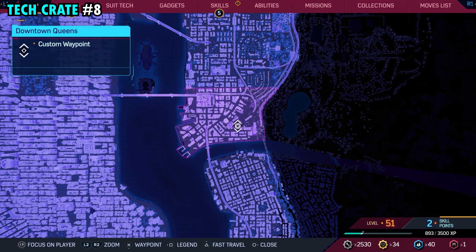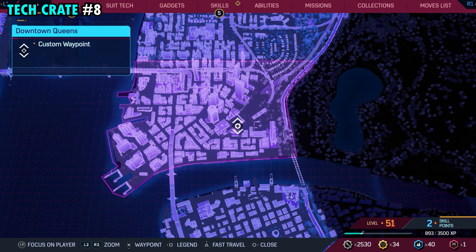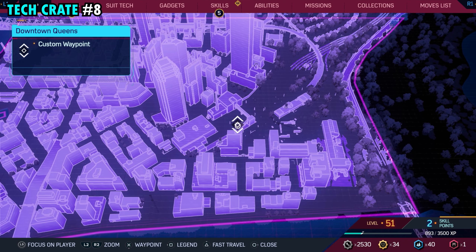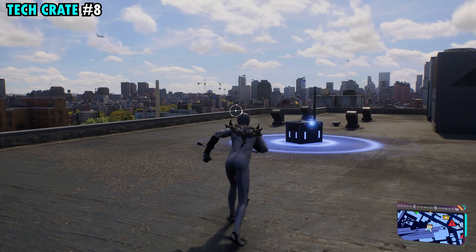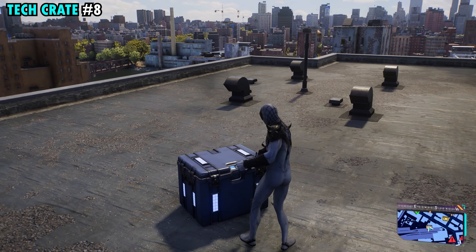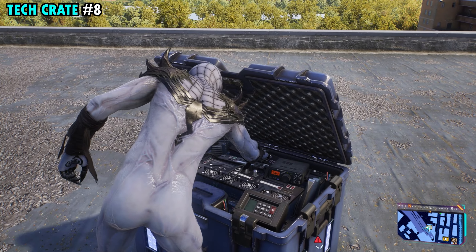Number eight is toward the southern side of downtown Queens. This one's going to be on top of this building right here that we have marked. It almost looks like we're a little north of the building just because we're standing on the edge, but the chest is going to be right in the middle, so you can come right over here and grab it and get tech crate number eight.